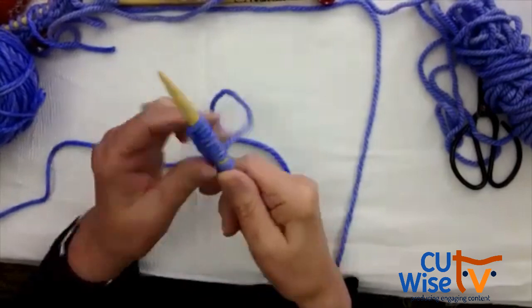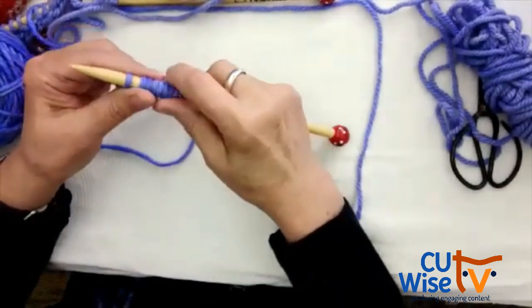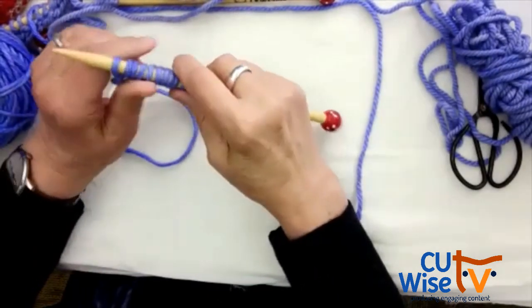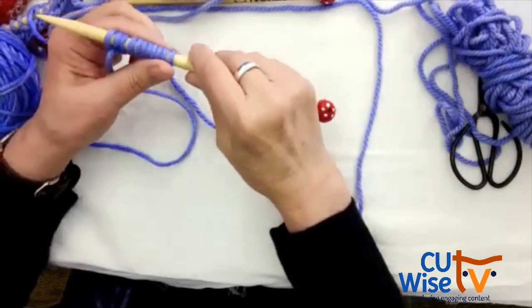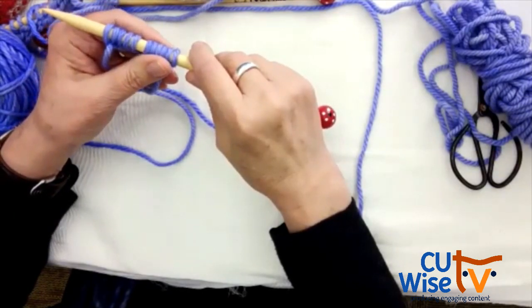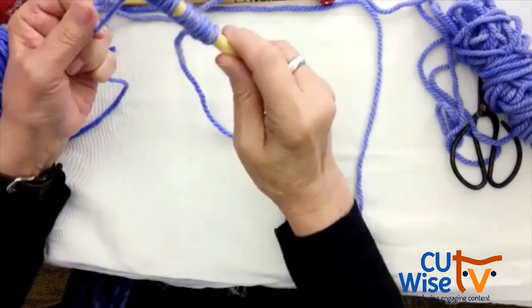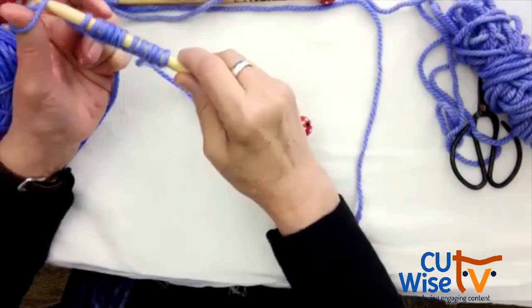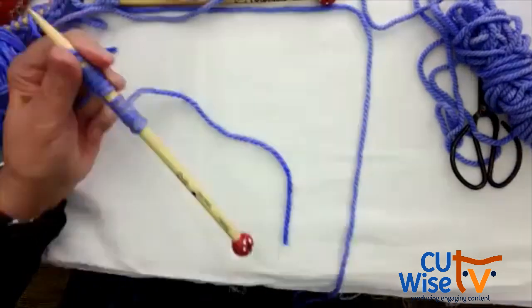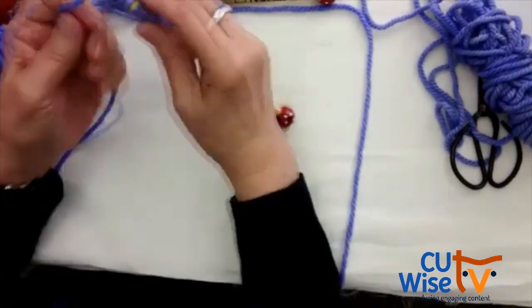I want to remind everybody — you're going to hear me pop in throughout this instruction. We have a whole hour and we picked a very basic activity to start with for a reason. If you're feeling rushed right now, take a moment — it's going to be fine. We're going to go over the cast on a few more times. It can be challenging to learn live on a webinar because you can't pause, and we understand it might be especially challenging for first-time knitters.